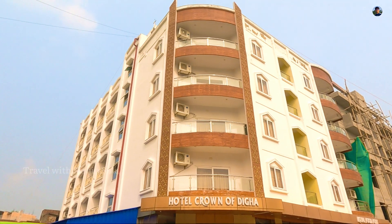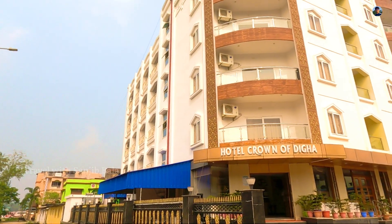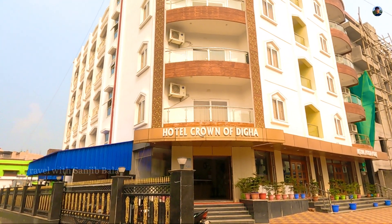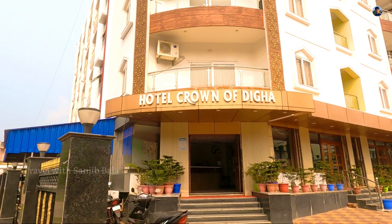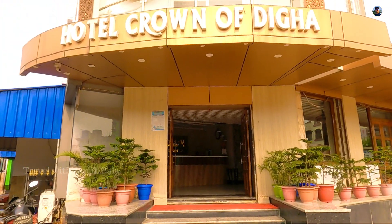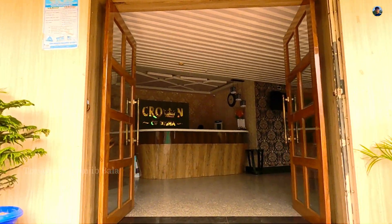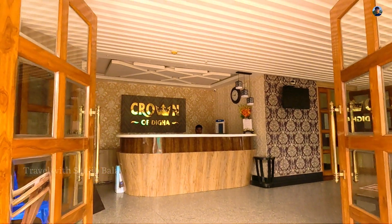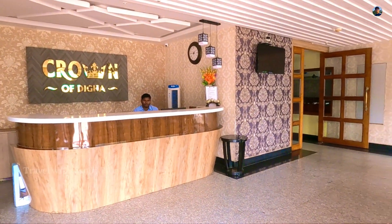We can see it outside. This is the Hotel Crown of Digha, and we can review it. This reception is completed.